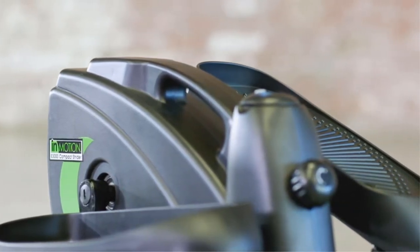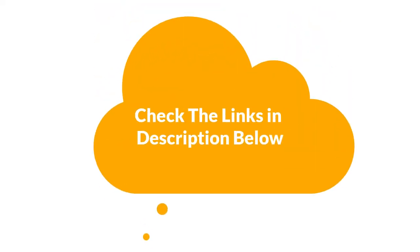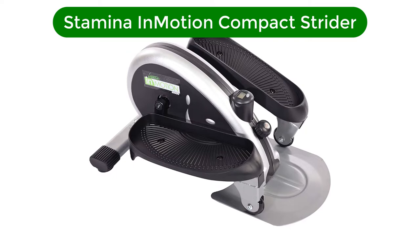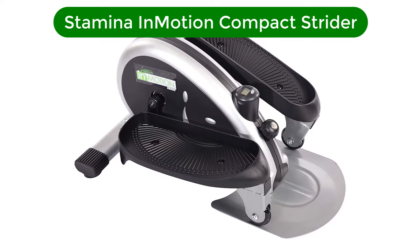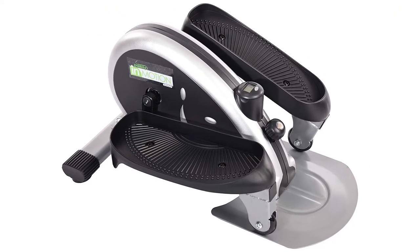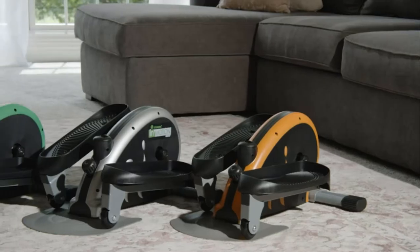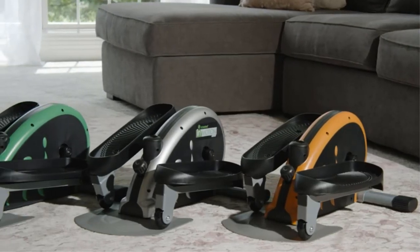If you want more information and updated pricing of the products mentioned in the video, be sure to check the links in the description. Our top pick is Stamina InMotion E1000 Compact Strider. This mini strider is compact and lightweight, making it easy to use and transport to any home or office space. It's quiet and unobtrusive, too.